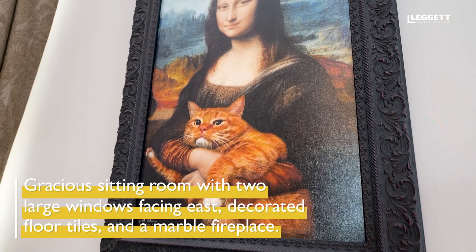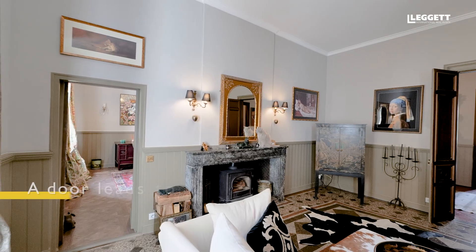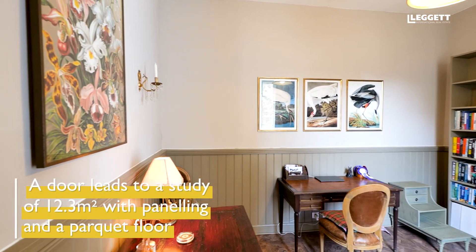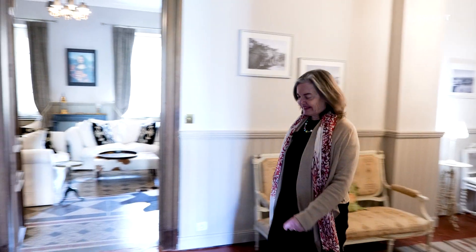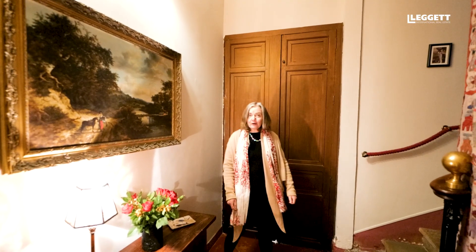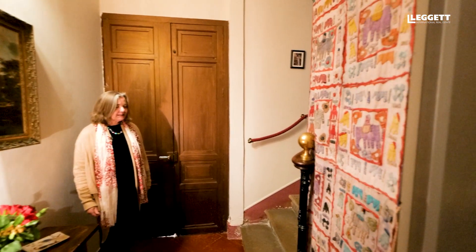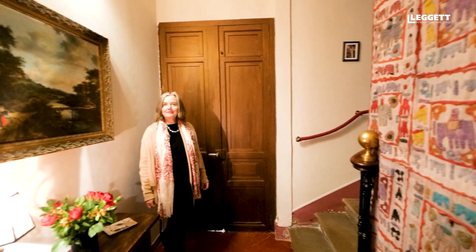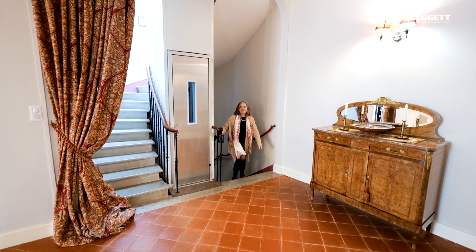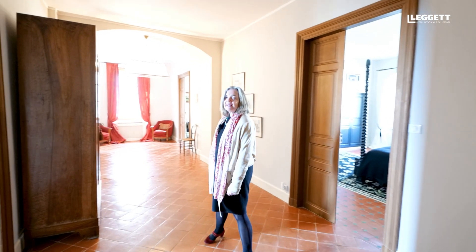In the hall we have a lovely stone stair and we also have a lift, which is great, and this leads up to the first floor where there are four bedrooms and three bathrooms. Here we are on the lovely large landing which gives access to the four bedrooms and three bathrooms, two of which are ensuite.